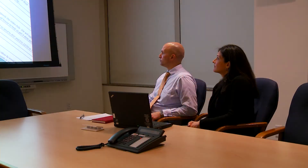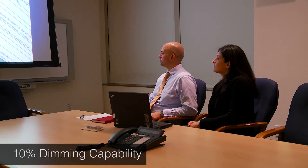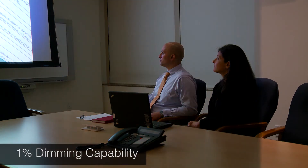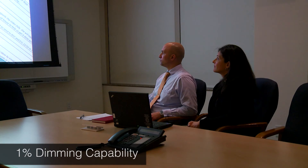Take the presentation space, for example. Here's what it looks like when you dim to 10%. Here's what it looks like when you dim to 5%. And here's what it looks like when you dim to 1%. As you can see, there's a big difference between dimming to 1% versus dimming to only 10%. That's why you need 1% dimming capability.